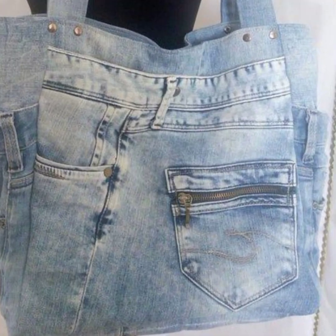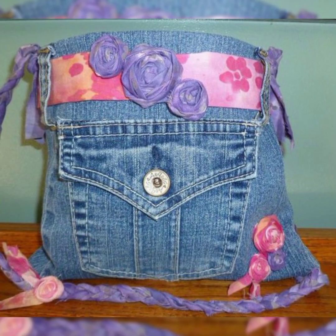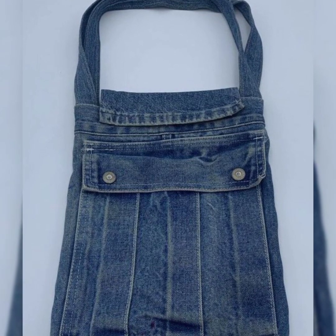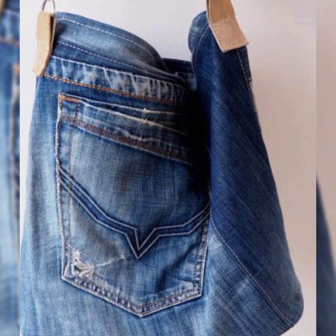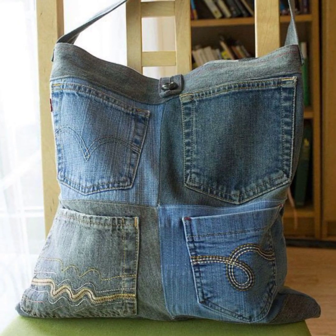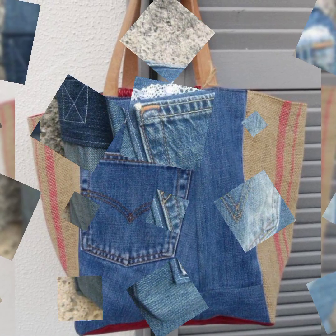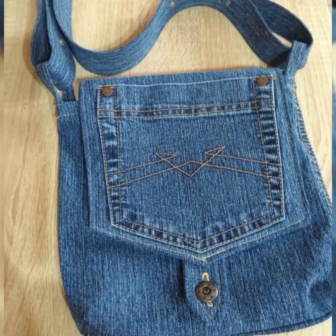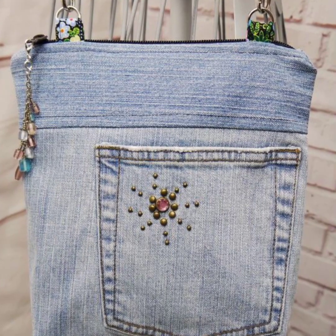I will show you the latest designs of denim bags. In this video, I will show you pocket denim bags. All these handmade pocket bags are so amazing and fabulous. Mostly girls and working women like such types of pocket denim bags. I will show you different styles of pocket denim bags. If you like this collection, I suggest you must watch this video till the end for more beautiful designs and ideas.